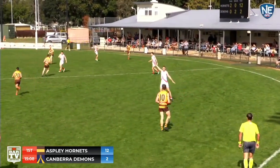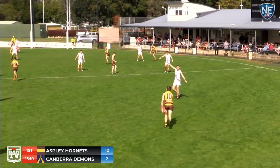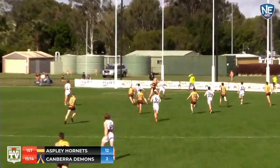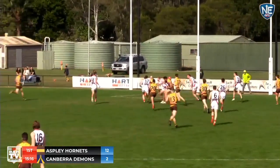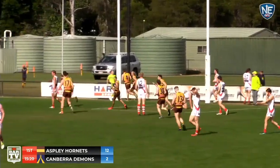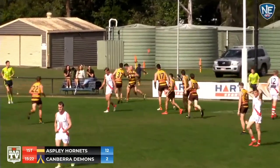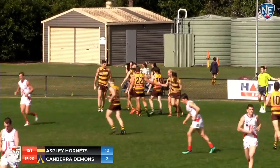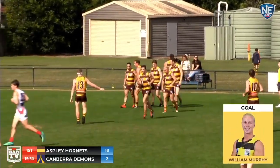One thing I've noticed early — Aspley have gone long inside 50, but around in between the arcs they've been content to just chip it around. Stackelberg. Freeman's got to beat two here, off hands. He almost does. Goes to the back. Murphy goal. That's what Billy Murphy does so well for the Aspley Hornets — he's got a reputation for that in season 2019. That's goal number 25 for him first this afternoon.